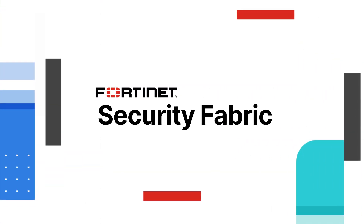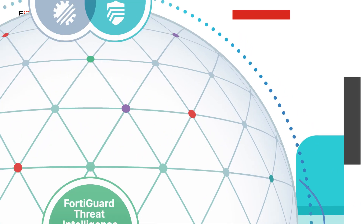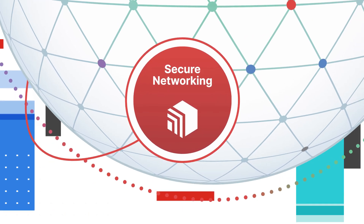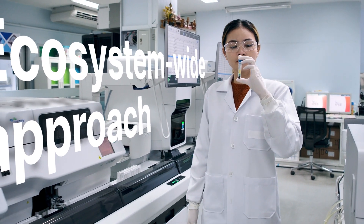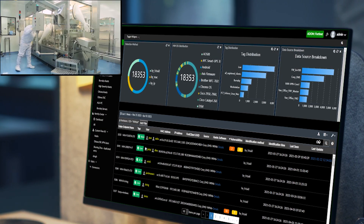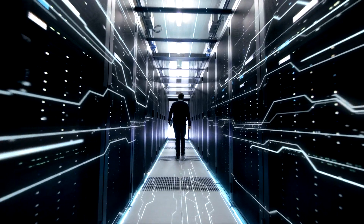The Fortinet Security Fabric. It delivers integrated, automated protection through segmentation, network access control, security information, and event management. The Fortinet Security Fabric supports an ecosystem-wide approach to security and compliance and connects different security solutions deployed across the entire organization into a coordinated security ecosystem.